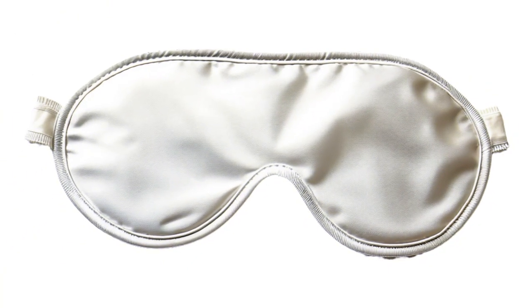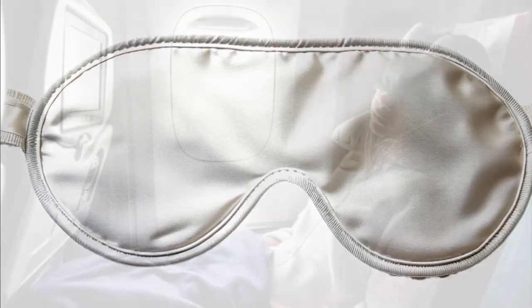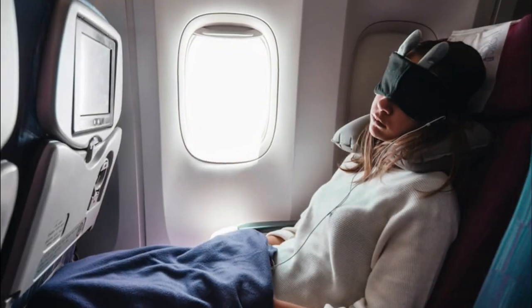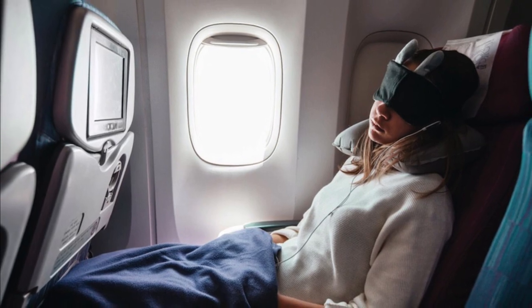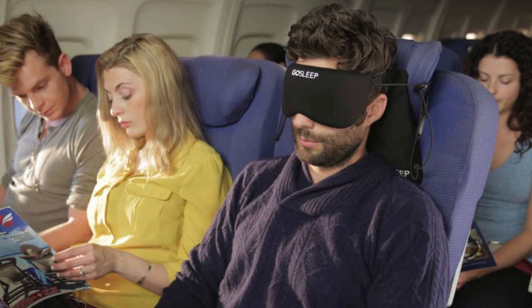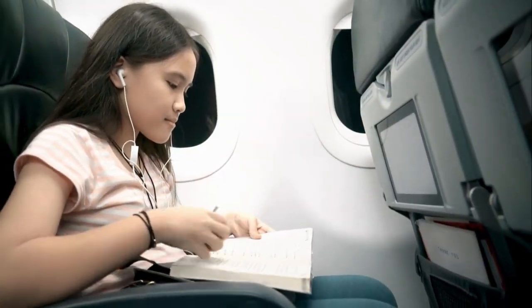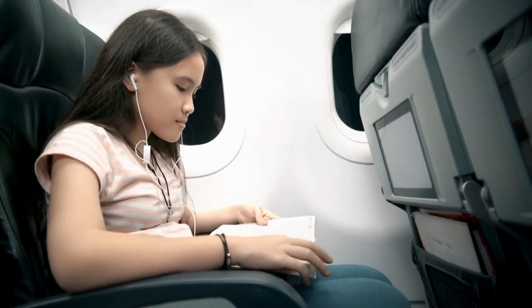Number 11. Additionally, packing a blackout eye mask can be a smart idea, as it may help reduce jet lag. You may not sleep throughout the entire flight, so bringing some of your own entertainment is also a good idea. If you enjoy reading, bring a book along — it will help you pass the time on long journeys and avoid boredom.